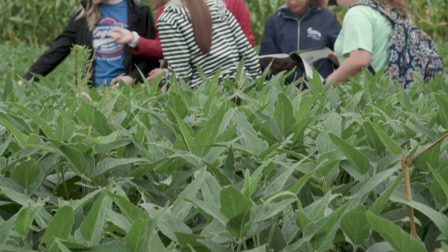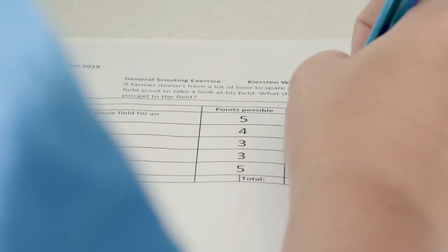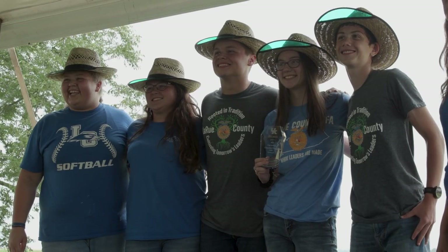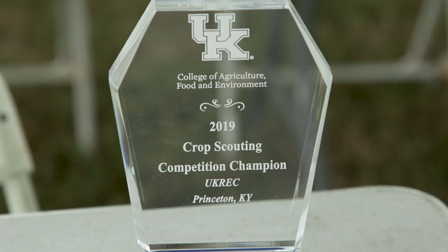At each station, students competed and conducted a hands-on activity. Station leaders assigned points based on performance, and we tallied up scores with the highest score winning. We also had prizes for second and third place. The winner of our crop scouting competition has the opportunity to go to the national crop scouting competition held in Iowa.